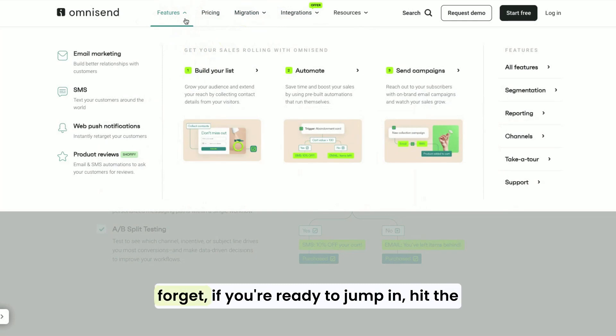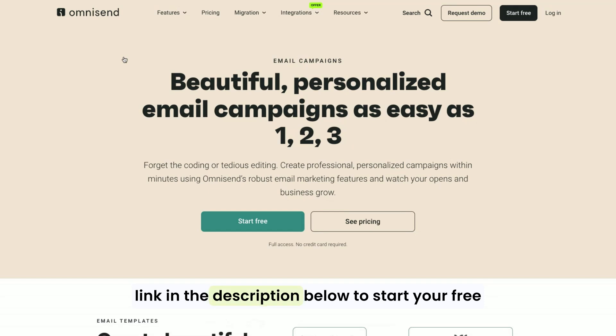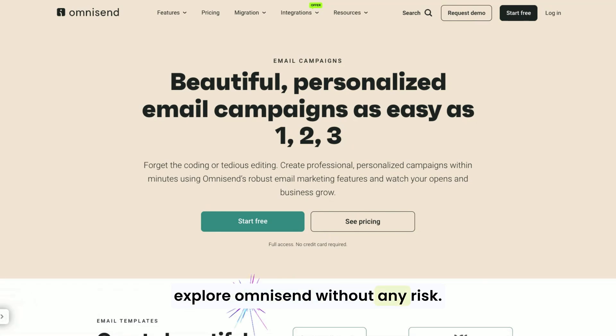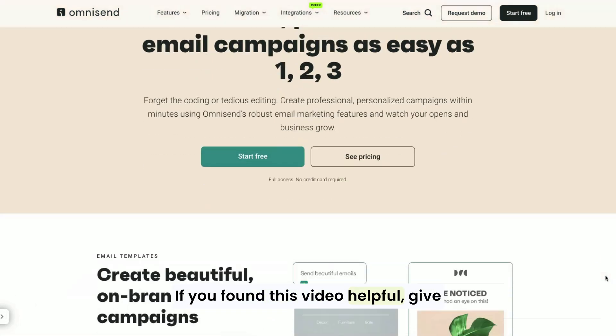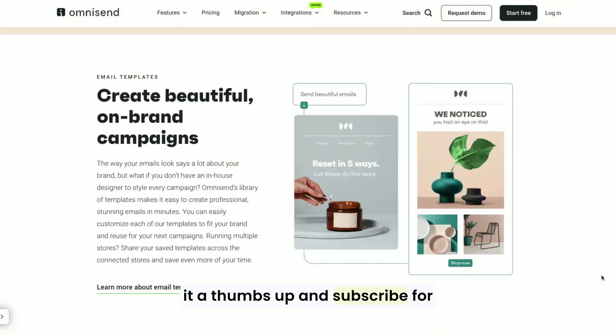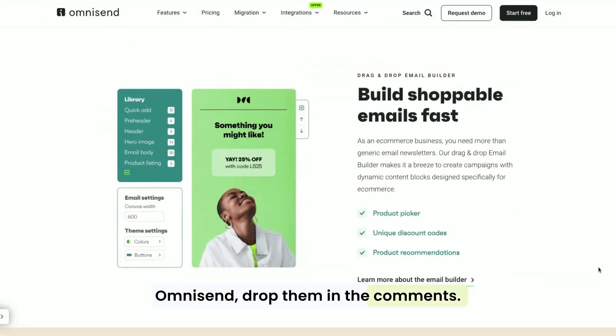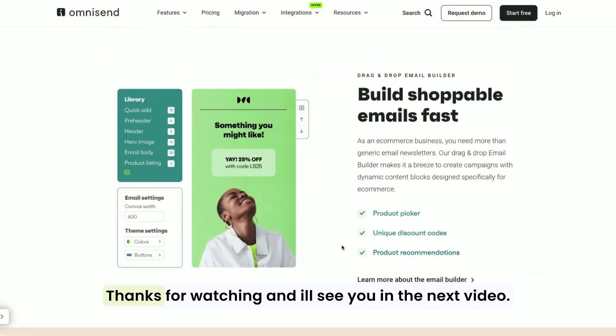And don't forget, if you're ready to jump in, hit the link in the description below to start your free trial and grab that discount — it's the perfect way to explore OmniSend without any risk. If you found this video helpful, give it a thumbs up and subscribe for more tips on e-commerce and marketing tools. Have questions about getting started with OmniSend? Drop them in the comments. I'm here to help. Thanks for watching, and I'll see you in the next video.